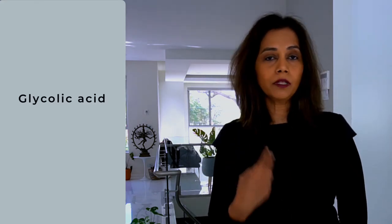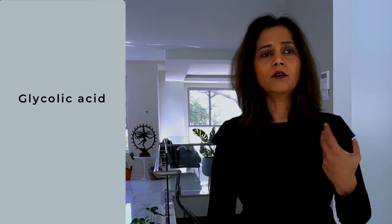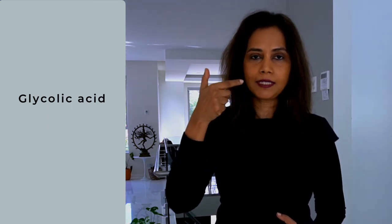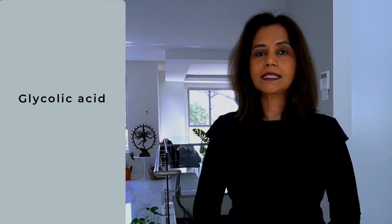The next ingredient of interest is glycolic acid. Glycolic acid has a dual role: number one, it's an exfoliator; number two, it's a humectant. As an exfoliator, it gently removes dead skin cells from the top layer of the skin, which has a brightening effect. As a humectant, glycolic acid sits on the top layer of skin, attracts water molecules, and binds itself to them — keeping the skin hydrated and plump.